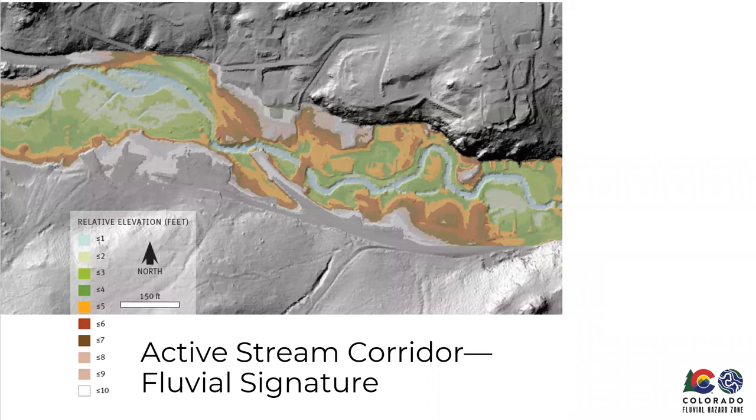Fluvial signatures are the forms left behind by a moving river system. Using a relative elevation model (REM), you can see different elevations relative to the stream channel. Here's an example near Palisade-Clifton of an old meander cutoff — on the aerial imagery you can see denser vegetation and some hydrologic connection, and on the elevation model there's a remnant in the topography itself. Together these indicate the river once flowed there and could potentially be reactivated during a large flood.